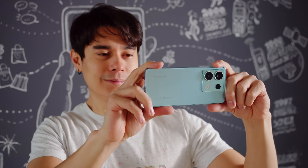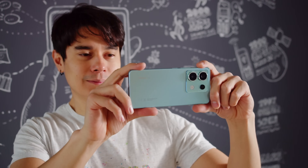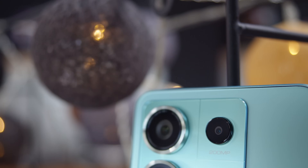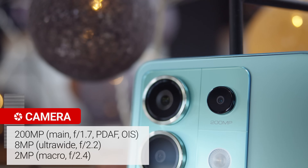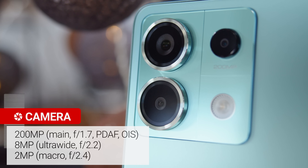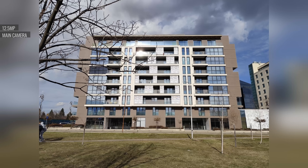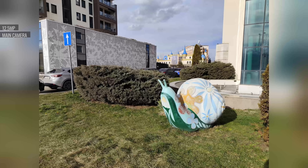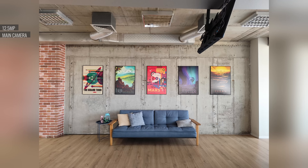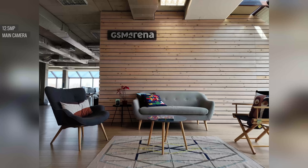The new main cam has a whopping 200MP resolution — not that long ago, this sensor would have been a flagship exclusive. It produces excellent photos during the day at 12.5MP because of pixel binning. The shots have great sharpness, plenty of fine detail, wide dynamic range, and true-to-life colors and contrast. In some rare cases we see slightly clipped highlights, but it's nothing too alarming.